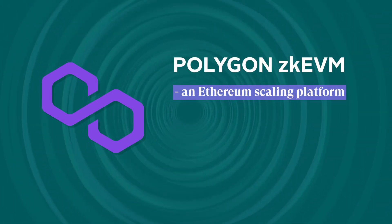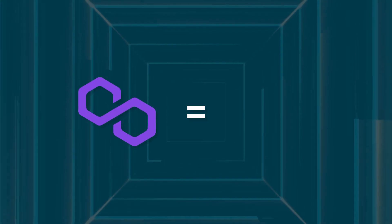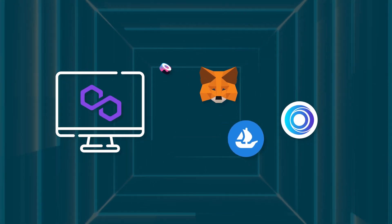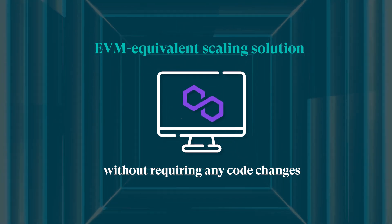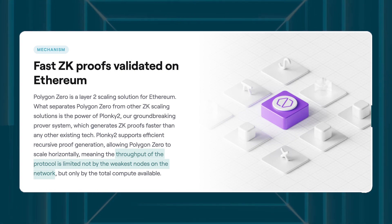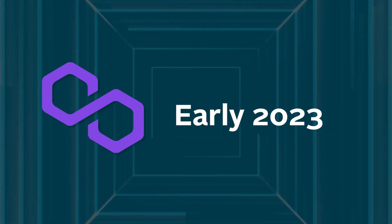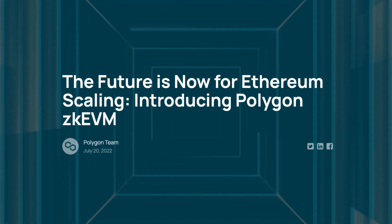Polygon, an Ethereum scaling platform, provides a suite of ZK roll-up solutions, the most recent of which is Polygon ZK EVM. Similar to Scroll, Polygon ZK EVM will allow developers to migrate smart contracts from Ethereum without requiring any code changes, making it an EVM-equivalent scaling solution. Furthermore, Polygon ZK EVM will incorporate Polygon Zero's Plonky2 prover system, which allows for faster processing of ZK proofs. Polygon ZK EVM is scheduled to launch in early 2023, and with Polygon's large developer and user base, it is likely to get off to a good start.